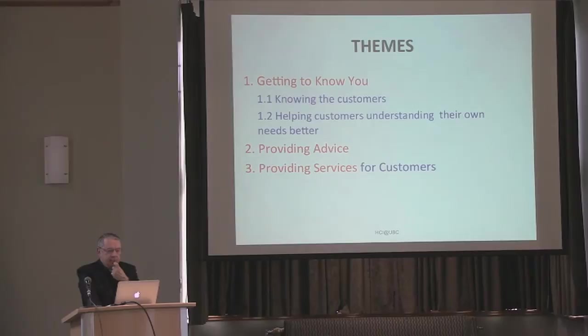There are certain themes in our overall e-commerce studies. First, the company should get to know you, the customer — that's a critical and necessary situation for customers to come to you. Then you provide advice, and then you provide services. Within these themes, I'm going to talk about a few HCI studies we did.